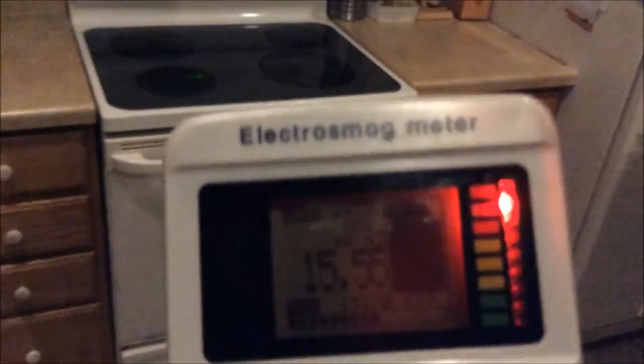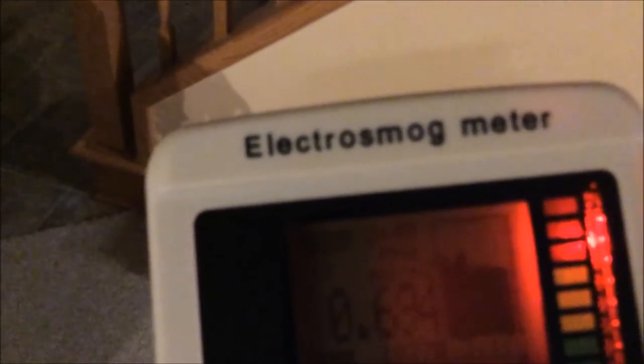Now we're going to back up and notice how the readings gradually decrease as we move away from the microwave oven. Now we're in the living room, but you can see the microwave radiation levels are still reaching above one milliwatt per square meter — thousands of times lower than when we're standing next to the microwave, but still an extremely dangerous level.